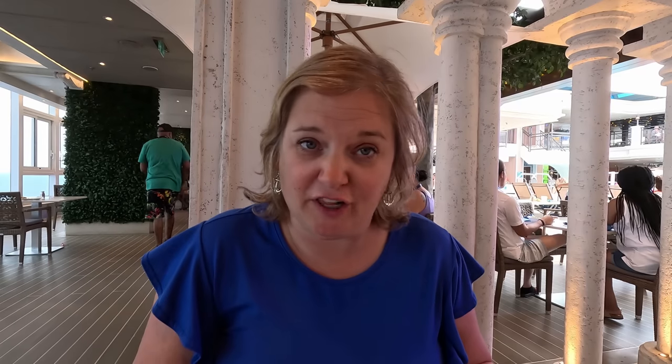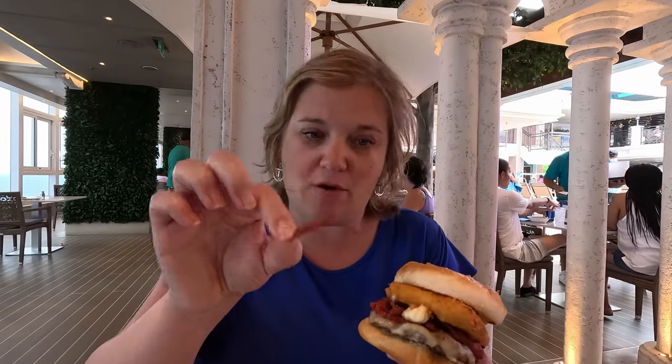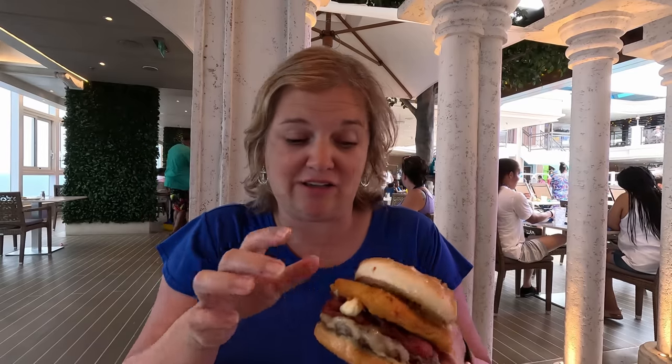We are at Guy's Burgers for lunch and I got the Venezia Special — a burger made just for this ship. It has the traditional beef patty, but instead of cheddar it has melted mozzarella cheese, tomato sauce, little crispy pepperonis, a slab of fried mozzarella on top, and donkey sauce. This is very different than a traditional Guy's burger.